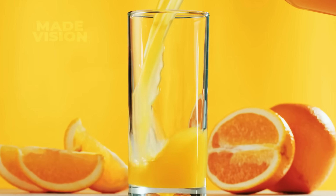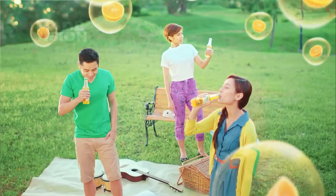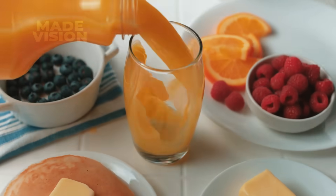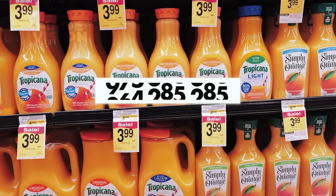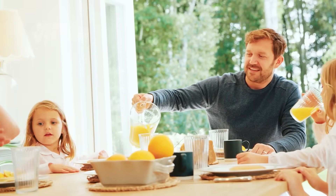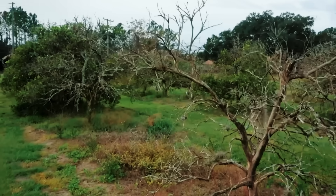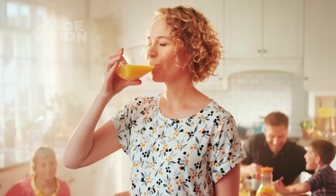Nothing kick-starts the day quite like a cold, refreshing glass of orange juice — the taste of pure, liquid sunshine in a bottle. America chugs through over 500 million gallons of the sweet nectar every year, a demand that never slows down, even when the golden fruit aren't in season. But what does it take to keep this tangy goodness flowing all year round?